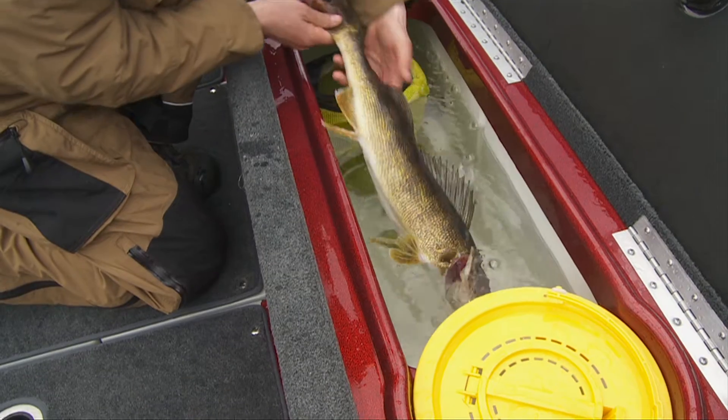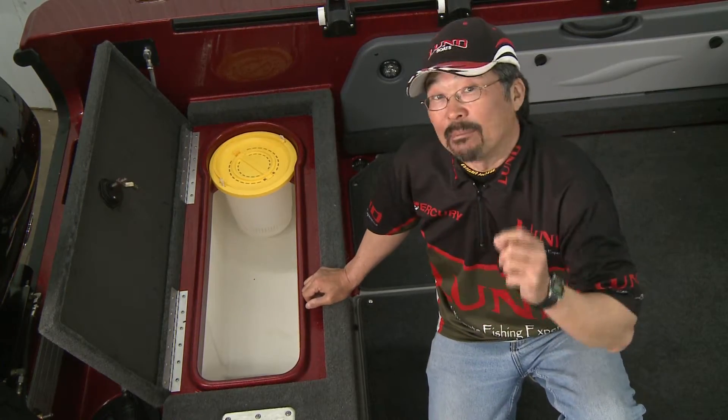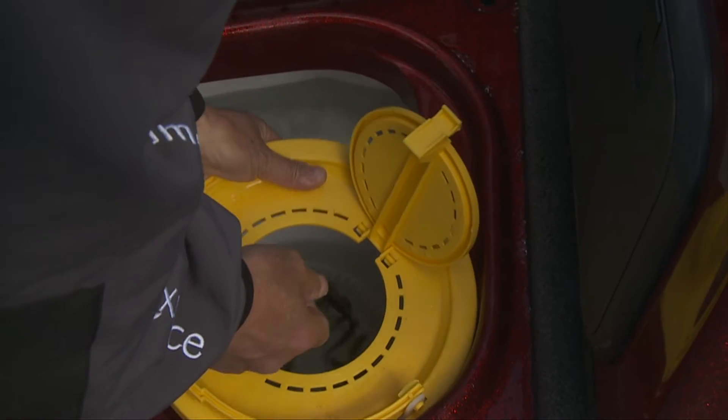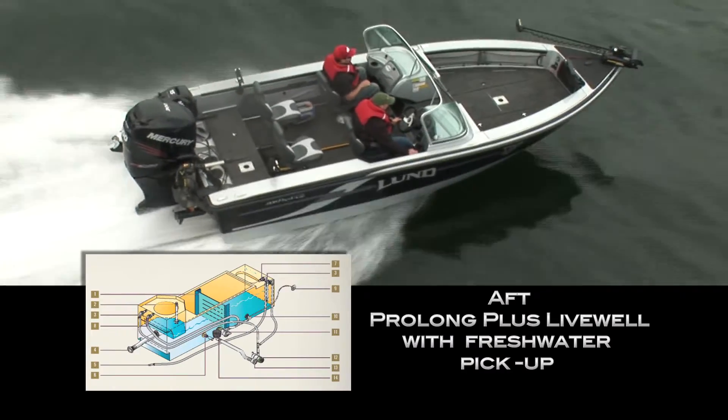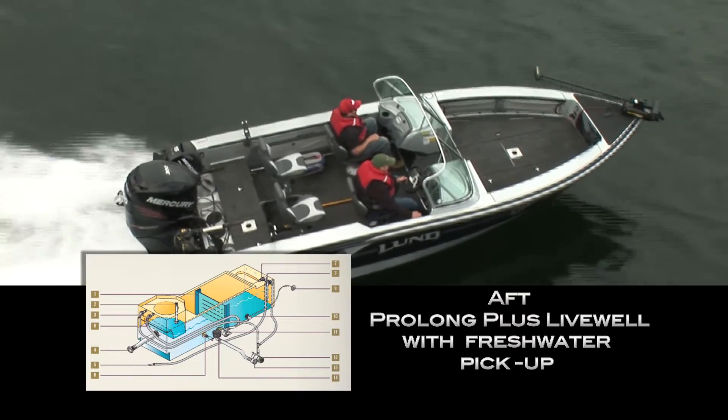The Pro-V GL comes with Lund's top-of-the-line live well and bait roll systems at both the front and the back of the boat, plus a freshwater pickup system to keep your fish lively during the long runs between fishing spots.